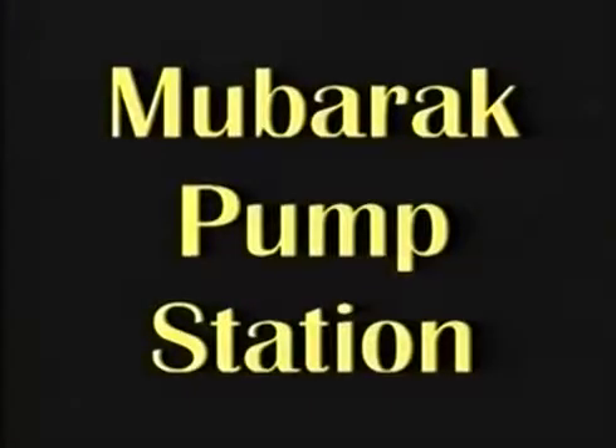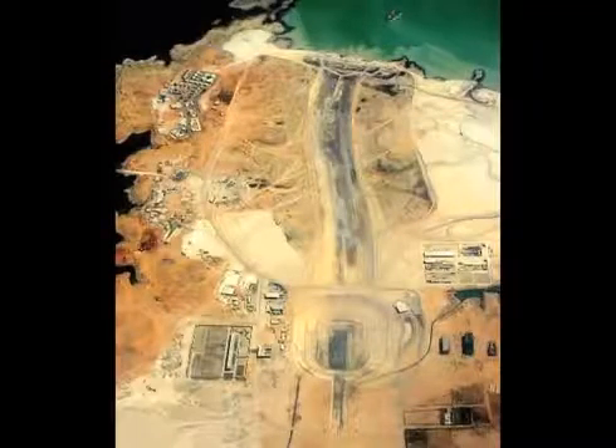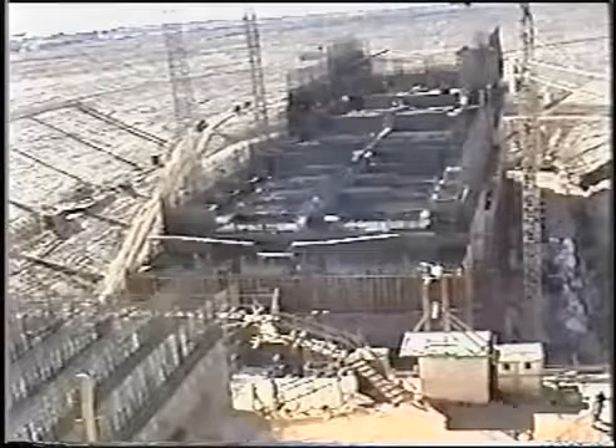The Toshka project begins with the main pumping station, also known as Mubarak pumping station, located on the left bank — the west bank — of Lake Nasser. It delivers 12,000 cubic feet per second into Sheikh Zayed Canal. The 20-story high reinforced concrete pumping station is 462 feet long, 132 feet wide, and 231 feet high. It is located as an island in the center of the suction basin. The lower eight storeys, 162 feet high, will be permanently submerged underwater.